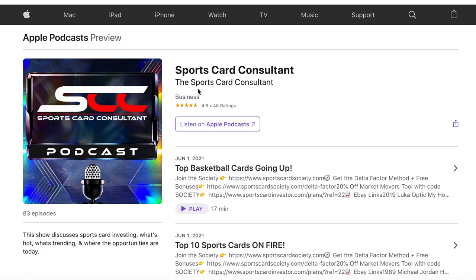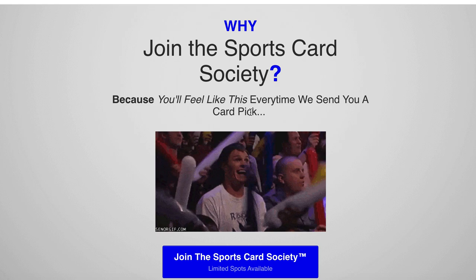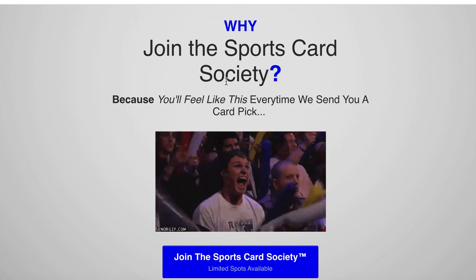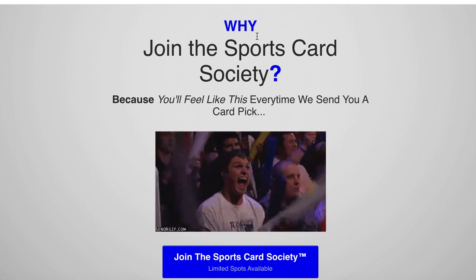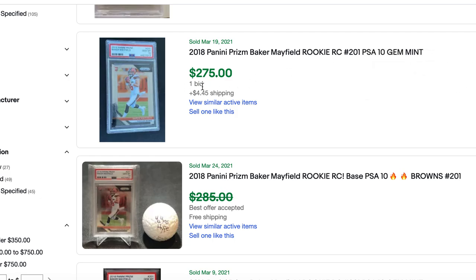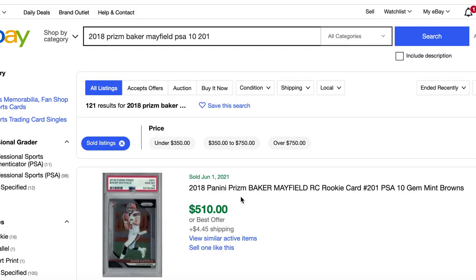A few reminders: the audio from these videos is available on the podcast link in the description. If you want my top sports card pick of the day, join the Sports Card Society — it's only $12.99 a month or $129 a year, about 40 cents a day. I publish a new video almost every day just for society members, about five minutes long, showing card data, research, and reasoning on why I like the buy and when I plan on selling. A previous example: Baker Mayfield bought for well under $300 in March and February, then selling for $510 in June — more than pays your entire year's membership.